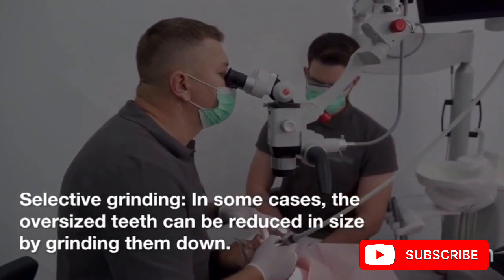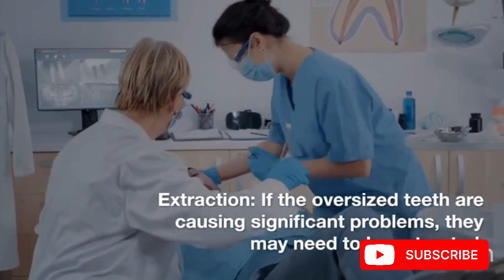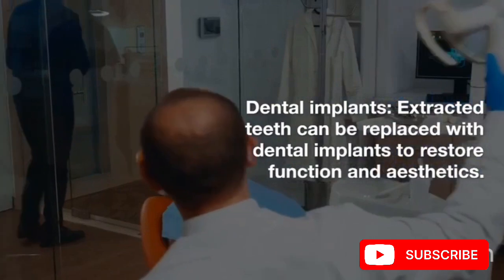Extraction: if the oversized teeth are causing significant problems, they may need to be extracted. Dental implants: extracted teeth can be replaced with dental implants to restore function and aesthetics.